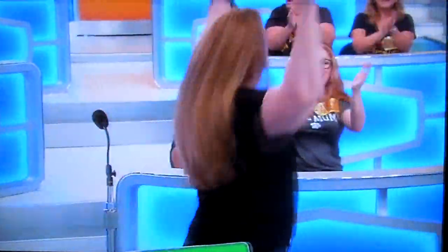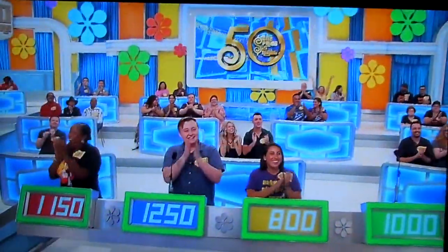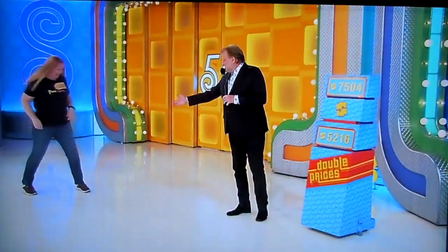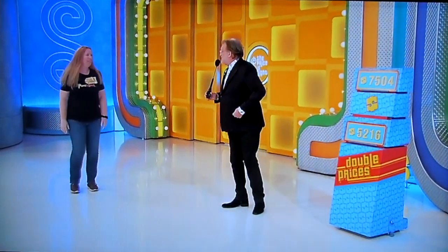Sean! That's Sean right here. Yeah, perfect! You're good. Nice to see you! Welcome to the show! Congratulations!